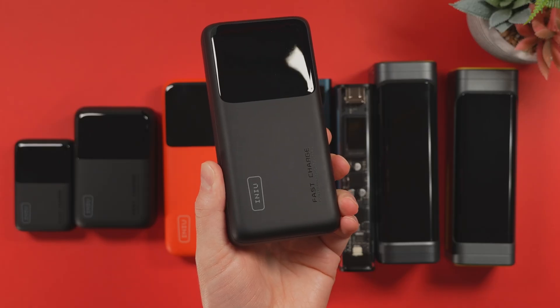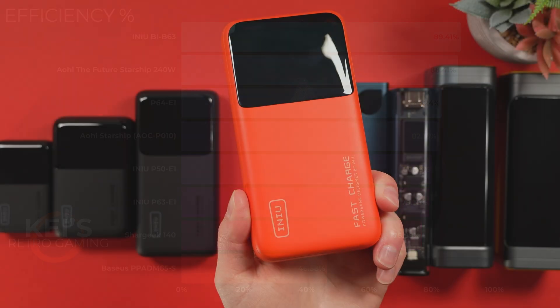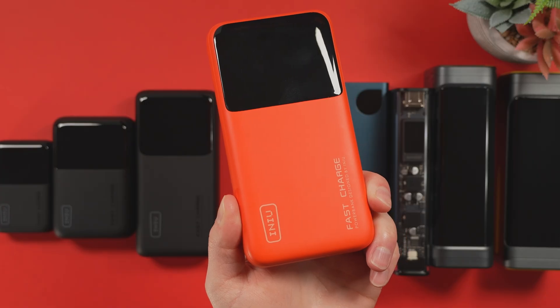In first place for power efficiency is the INIU B63, rated at 92.5 watt-hours with an efficiency rating of 89.4%. In second place is the Aohi Starship 240W at 88.4% efficient — it's really nice to have a high-capacity battery that's also really efficient. In third place is the INIU P64E1 with 83.2% efficiency. Still not a bad result. This is actually roughly where most power banks sit, around the 80% mark.